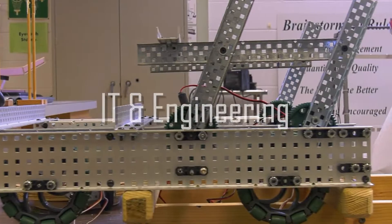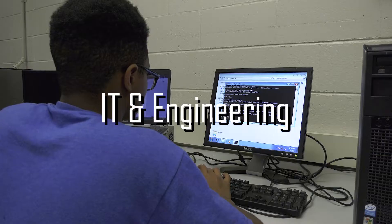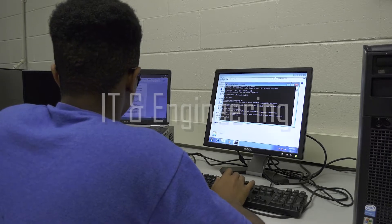If you like robotics, websites, computers, animation, and programming, our IT and engineering section is for you.